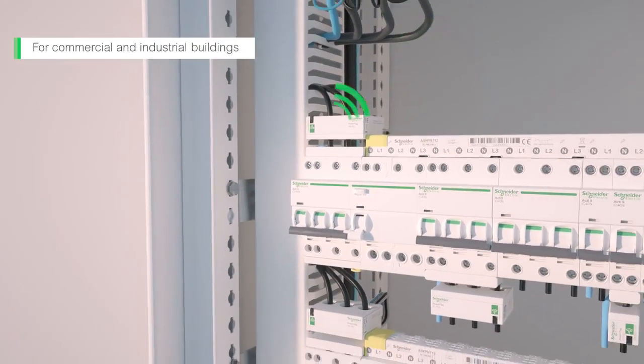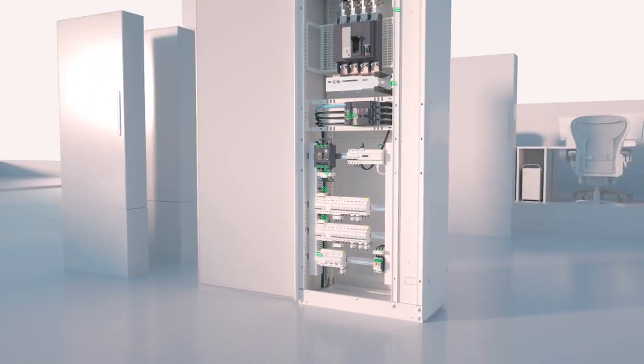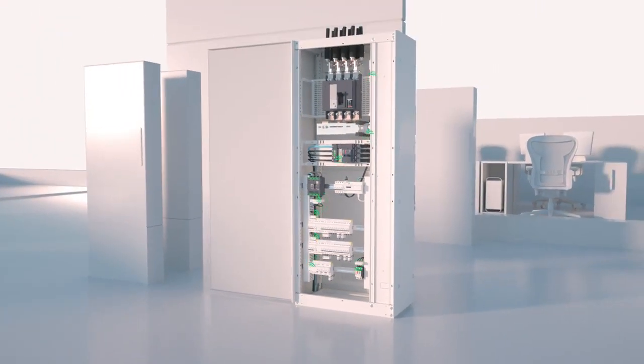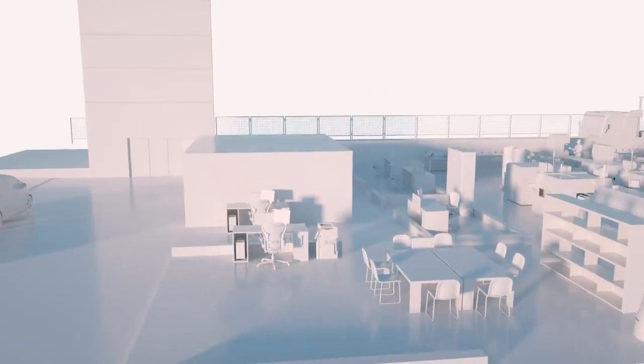PowerTag system by Schneider Electric is a powerful enabler of advanced energy usage analysis and electrical panel diagnostics. Make the first wireless metering and monitoring solution for electrical distribution a part of your next project.